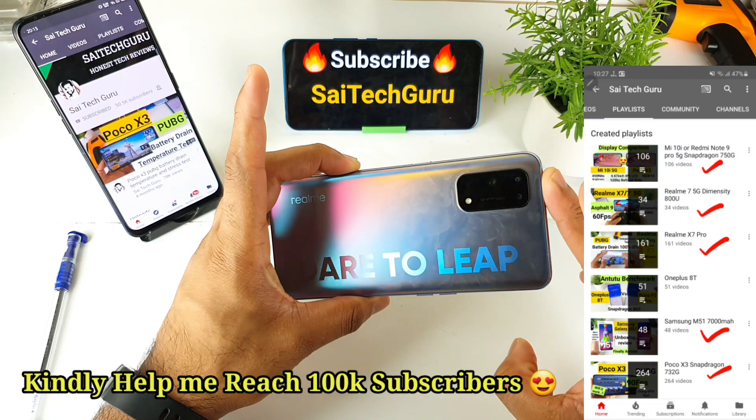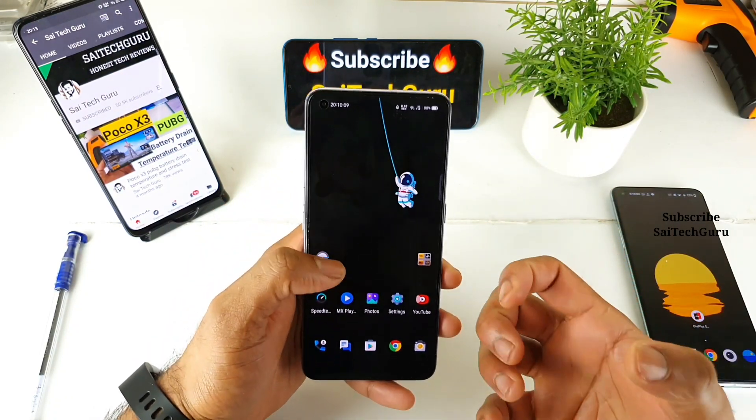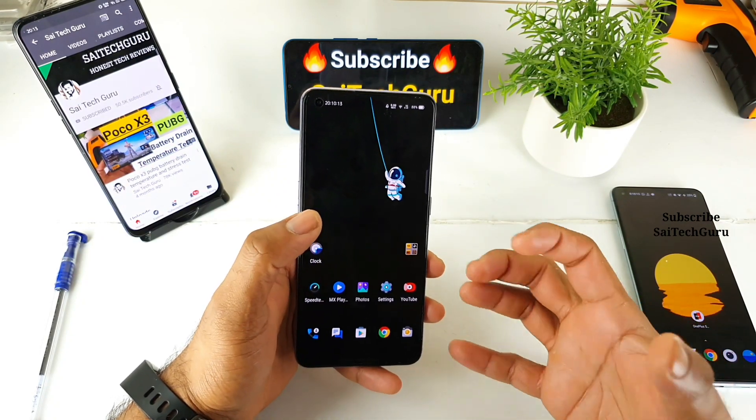As you can see friends, this is a Realme X1 Pro. The Realme X1 Pro has got the Dimensity 1000 Plus processor and I did a lot of videos on the PUBG gameplay, and this is the time to do the Smooth and Extreme settings.